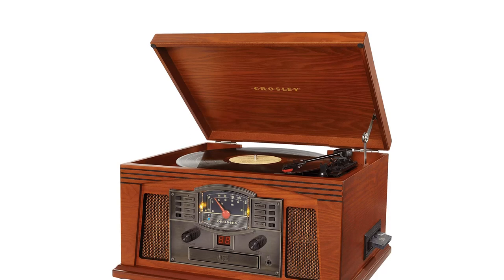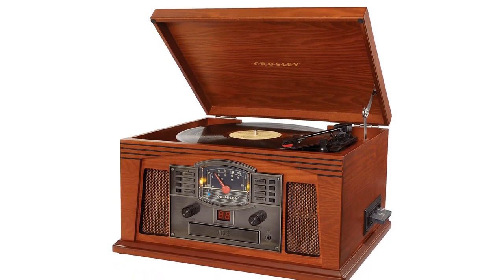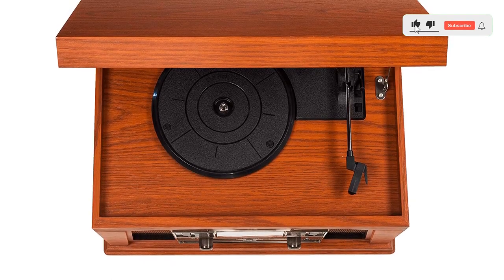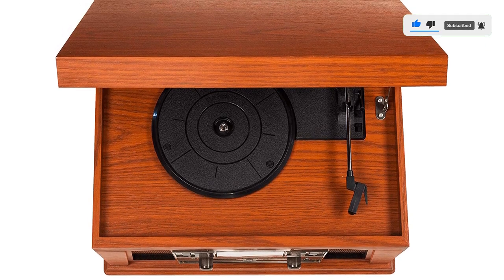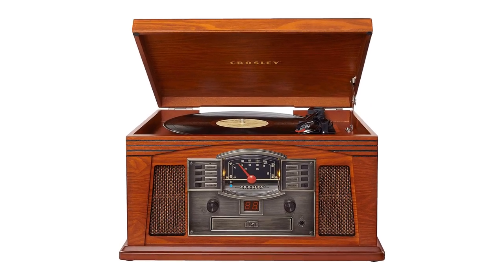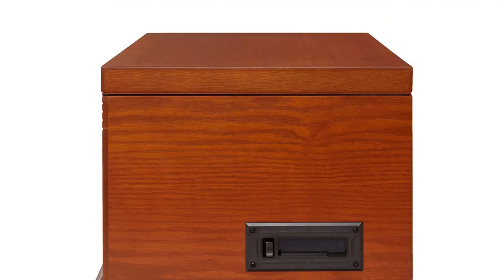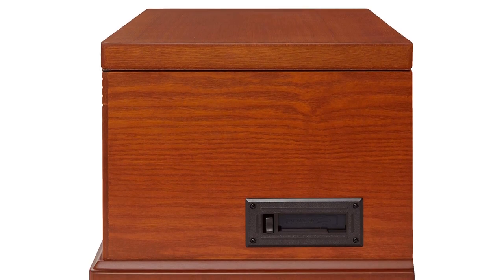It has an inbuilt Bluetooth receiver for superior wireless streaming and inbuilt speakers that can deliver decent volume and good quality sound. You can also listen through your headphones for a more personal audio experience. We love that you can have control over playback with the Crosley system — it includes adjustable pitch control to match the speed of the turntable perfectly to your vinyl, and a programmable 20-track memory for setting up the music you want in advance.